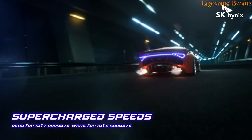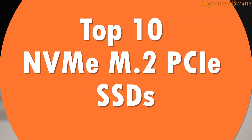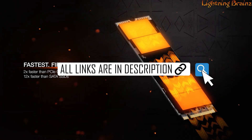In this video, we'll be showcasing the top 10 NVMe M.2 PCIe SSDs, focusing on speed, reliability, storage capacity, and overall value. Links to all the featured SSDs are conveniently provided in the description below, so be sure to check them out. Let's find the perfect SSD to supercharge your system with these top picks.